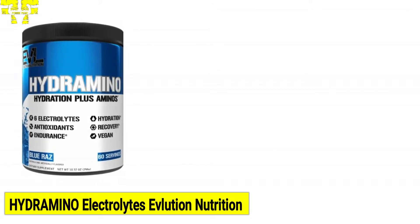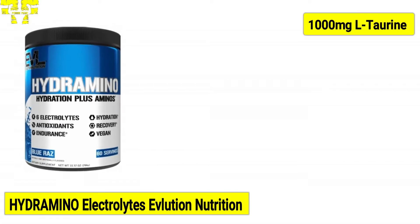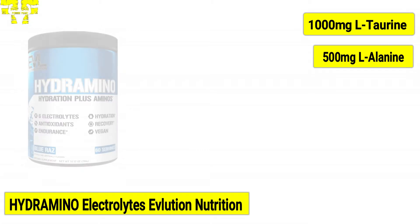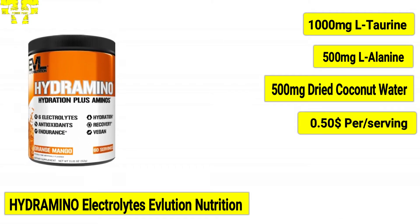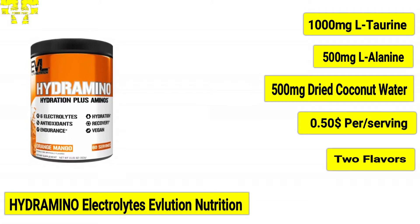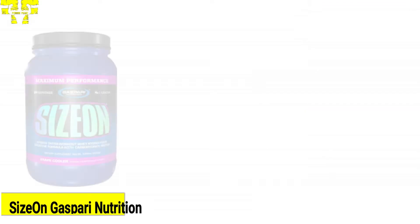Per serving of Hydramino Electrolytes contains 1,000 milligrams of taurine, 500 milligrams of alanine, and 500 milligrams of dried coconut water. Hydramino Electrolytes is the cheapest on our list, costing $0.50 per serving. It is available in one size and two flavors: blue rose and orange mango.